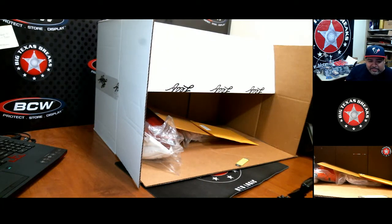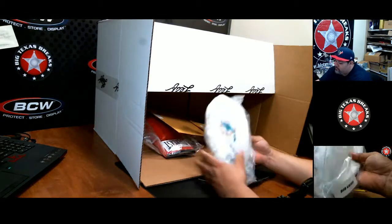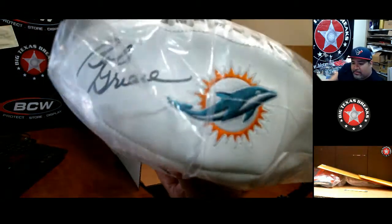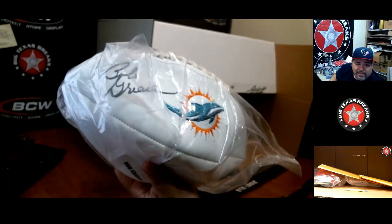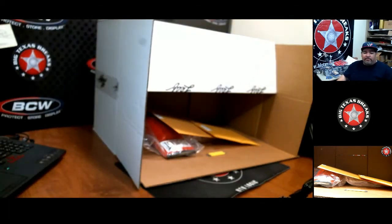No punks in this case so far! Look at this — for the Dolphins with the Dolphin emblem. Bob Griese football, JSA authenticated. Dolphins fans, there you go.